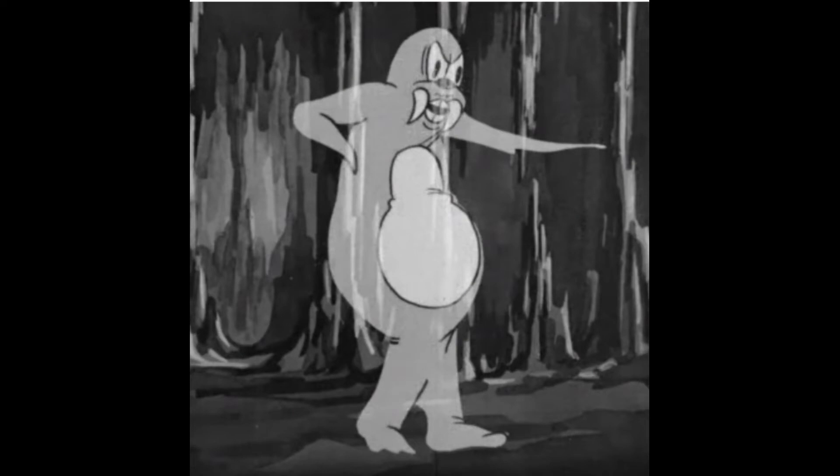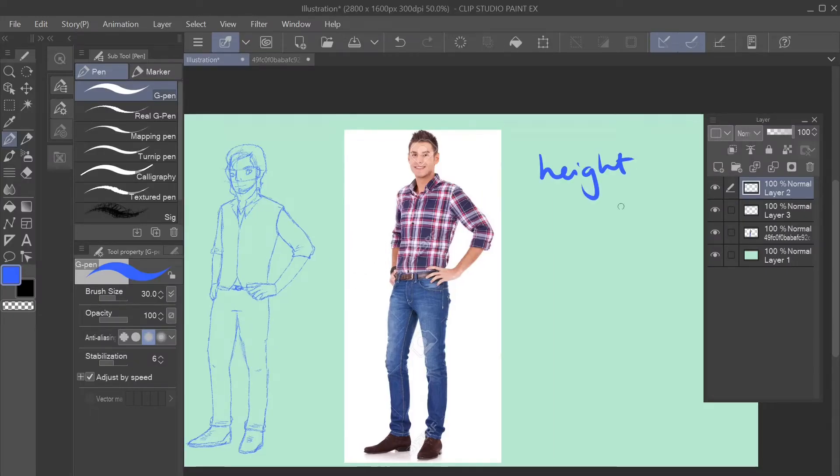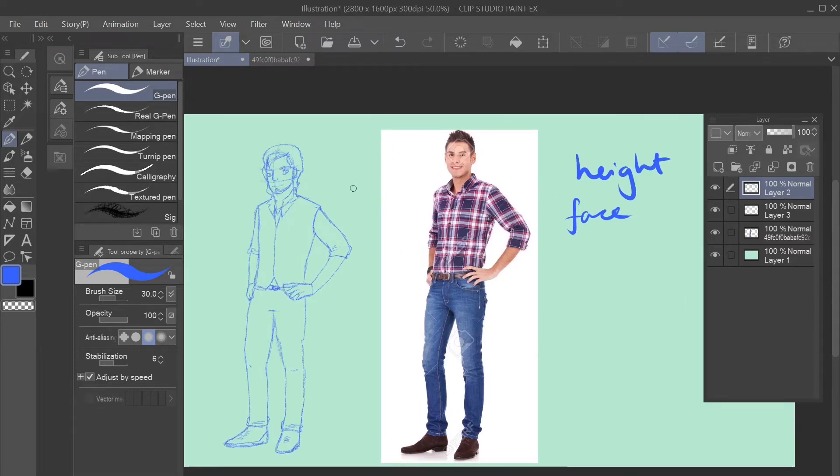They did it for a walrus and a couple of other things. Rotoscoping, at this point, was taking film of live action actors or musicians, tracing over to get the timing and positioning, and then drawing the character to fit those proportions. That sounds like a heck of a lot more work than what we think of as tracing, doesn't it?